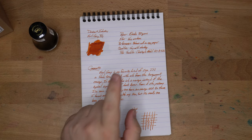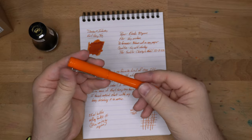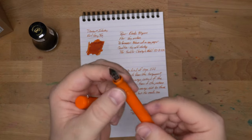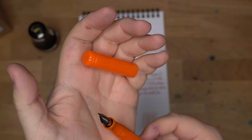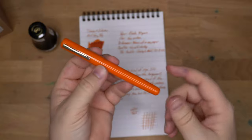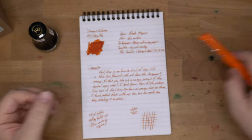I've had this ink in this pen for a while. This is my Franklin Christoph, one of my Franklin Christoph Model 20s. It's an orange pen and I put this orange ink in it. It has a broad SIG nib — a stub italic gradient nib — which is a very nice grind, probably my favorite grind around. Great grind on this thing.